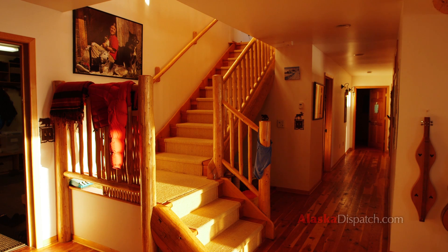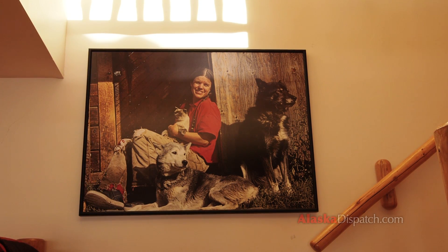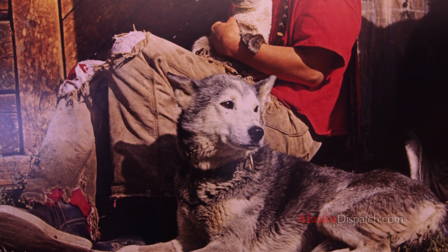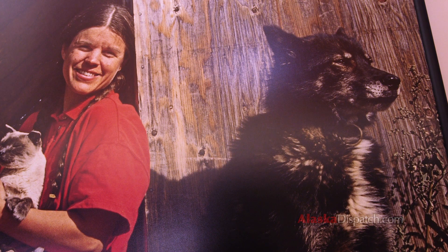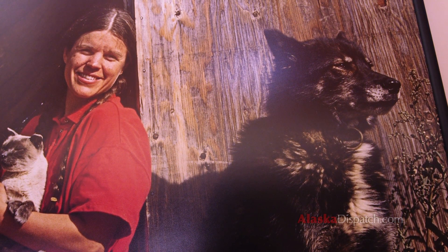We have some beautiful photos of Susan. There's a picture in our stairway taken of Susan in the mid-80s at the height of our racing career. You can see how her pants are tattered — that's from feeding puppies, because puppies always grab your pants and pull at them. Also our great lead dog Granite, who won the Iditarod four times, is in the picture and he's looking very dignified.